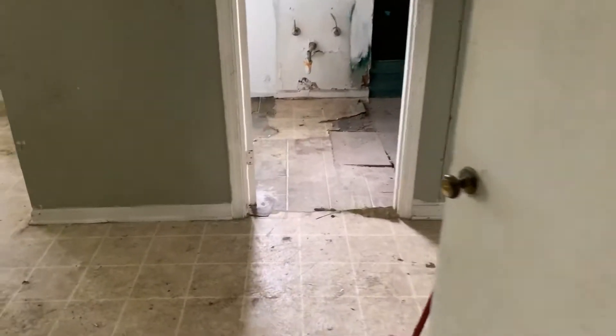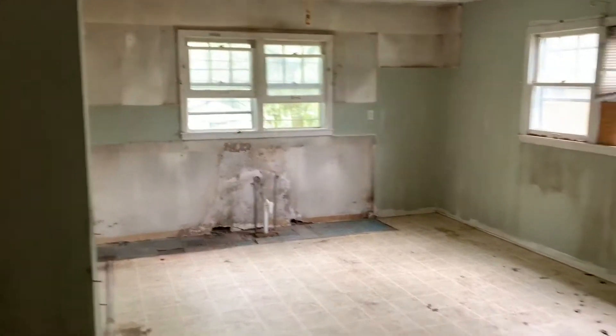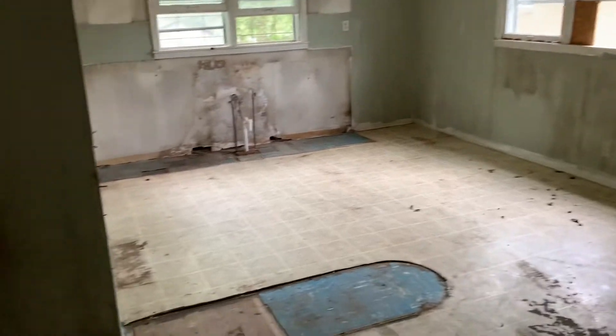On this side of the property, this is where the kitchen was. I think this would be much better as a nice big bedroom with a common bath here. All the bad stuff's been torn out, so it is ready to be remodeled.